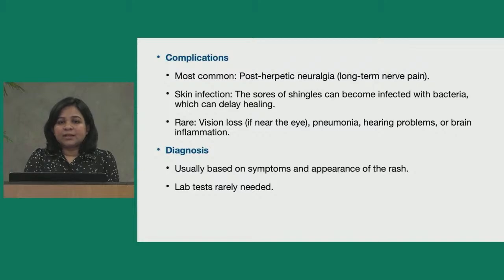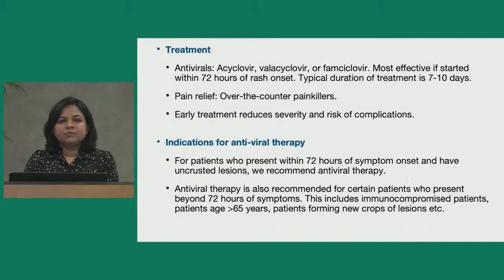Diagnosis is basically a clinical diagnosis based on symptoms and the appearance of the rash. Lab tests are rarely needed. Treatment of shingles mainly includes antiviral medications and pain relief. Commonly used antiviral medications include acyclovir, valacyclovir, or famciclovir. Treatment is most effective if started within 72 hours of rash onset, and the typical duration is 7 to 10 days. The goal of antiviral treatment is to hasten the healing process and decrease the severity and complications of the rash. Pain relief is mainly through over-the-counter medications like ibuprofen, naproxen, or Tylenol. Early treatment reduces severity and risk of complications.